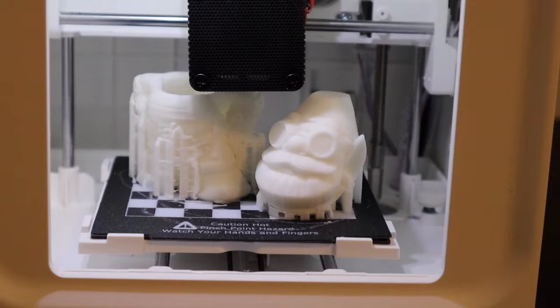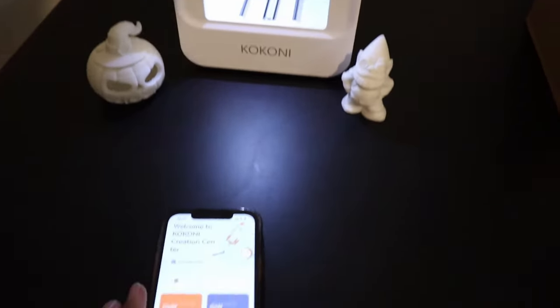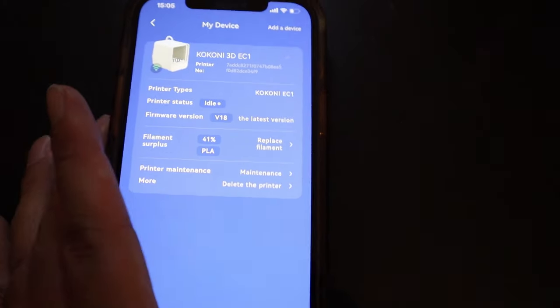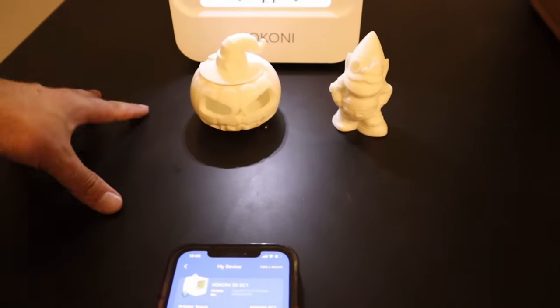Now it is not all rainbows and sunshine. The filament cartridges are a bit of a bizarre thing, because unlike every other 3D printer where you can buy spools of any material you want and feed them in, with this one you are locked into buying the Kokoni cartridges. They are about $20 for a replacement. I've printed these two pieces and there's 41% filament remaining — meaning I've used just under 60% to create these two things. You'd probably get one more print out of a cartridge, so at $20 it can get a little expensive to run regularly.